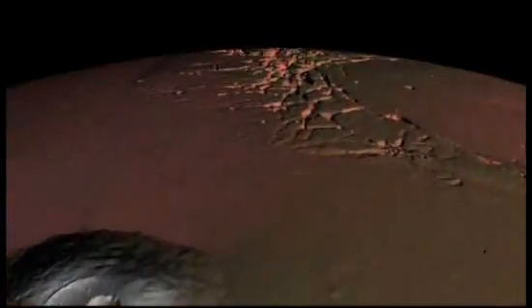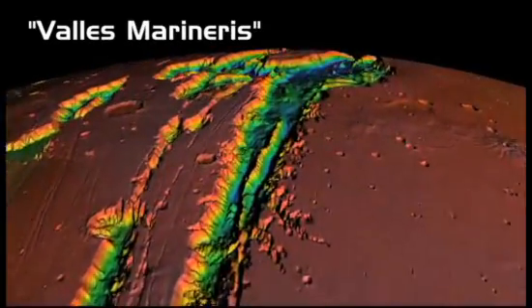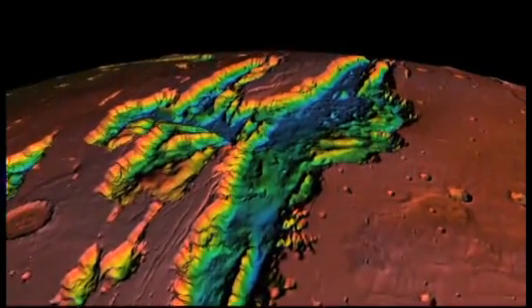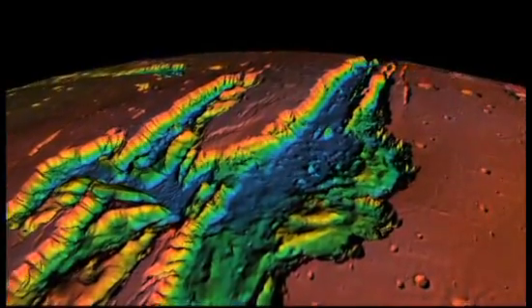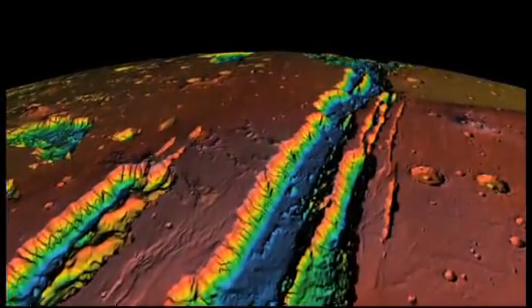Just to the east is the great Valles Marineris. It's named for the Mariner 9 mission that found this vast gash in the Martian landscape. It's about 2,500 miles long and up to 400 miles wide.